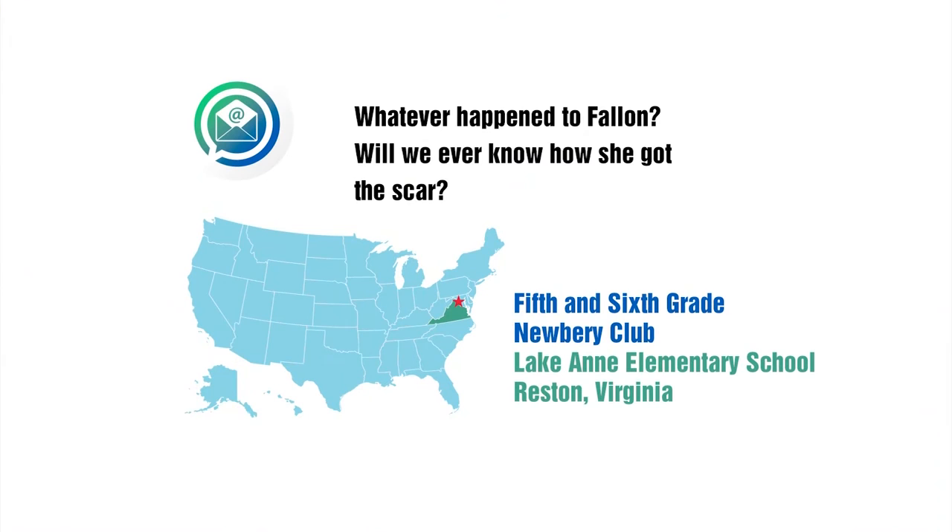We have a couple more questions from the Lake Ann Newberry Book Club. The story in Lost in the Sun ended with so many unanswered questions — what ever happened to Fallon? Will we ever know how she got the scar? I do get that question a lot. I really wanted it to be a mystery and to remain a mystery — I thought that was really important to the story that I didn't spell everything out. I like stories where not everything is spelled out. I also like the idea that when you read a book, anything not written on the page is yours to invent. Did you have fun coming up with the stories Fallon told about her scar? I had a whole list — including really bonkers ones that didn't make it into the story. I just wrote pages and pages of weird ones.